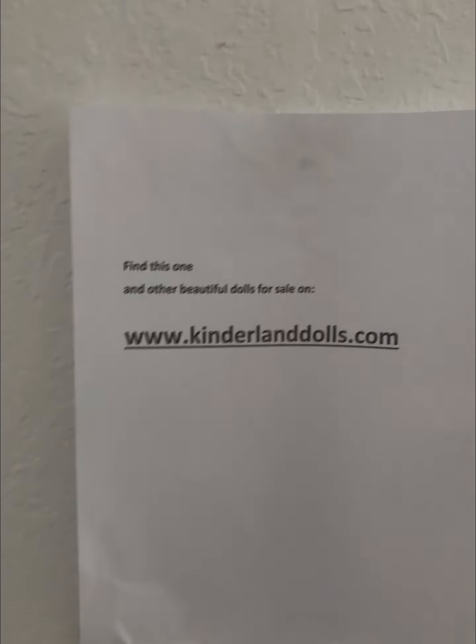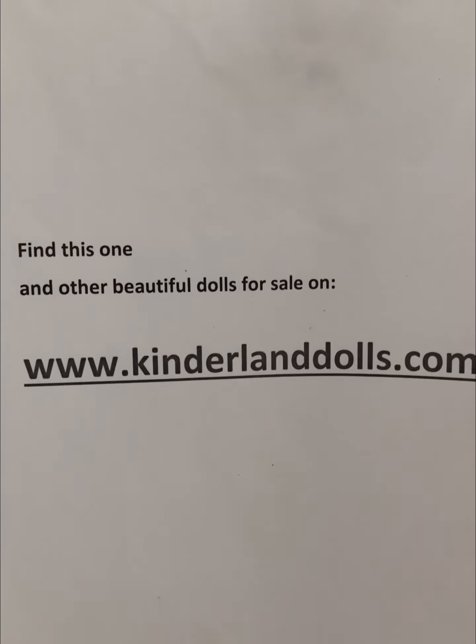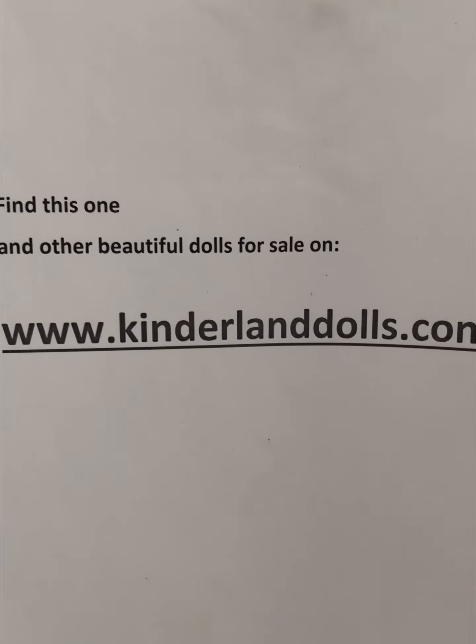For this and other beautiful dolls for sale, come and visit kindleanddolls.com.